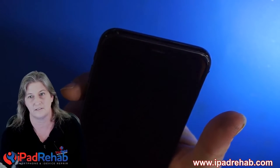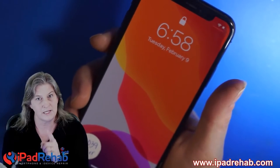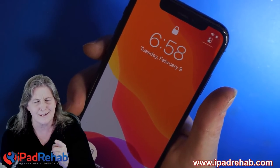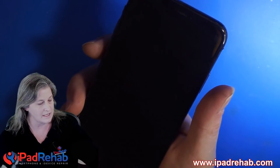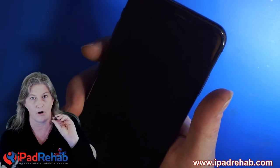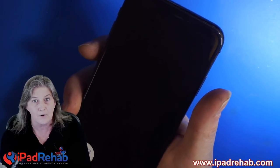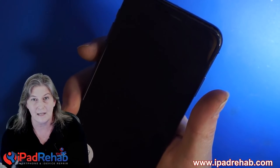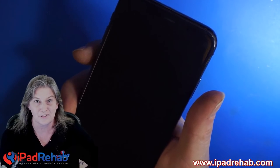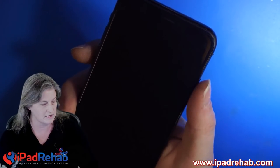All the parts and pieces of Face ID are working in this phone, which means that there was never anything broken. I didn't mess anything up. When I install my completely unrelated part — my rear camera — Face ID stops working. Apple has disabled a completely unrelated function, Face ID, when I replaced the rear camera.